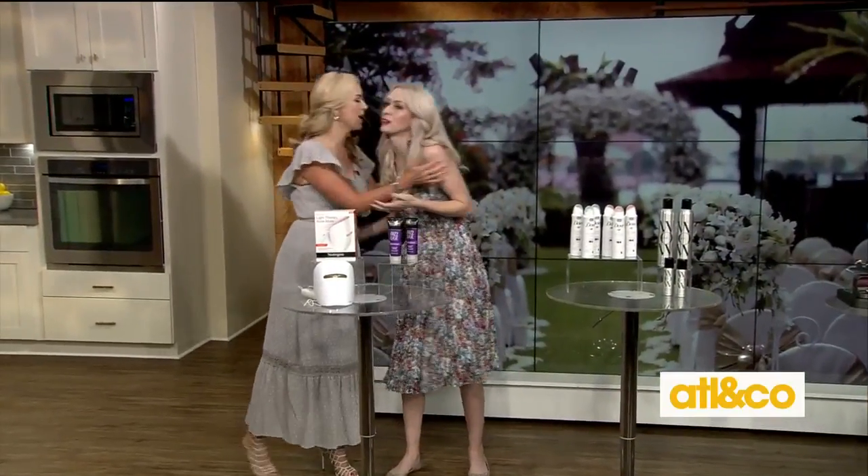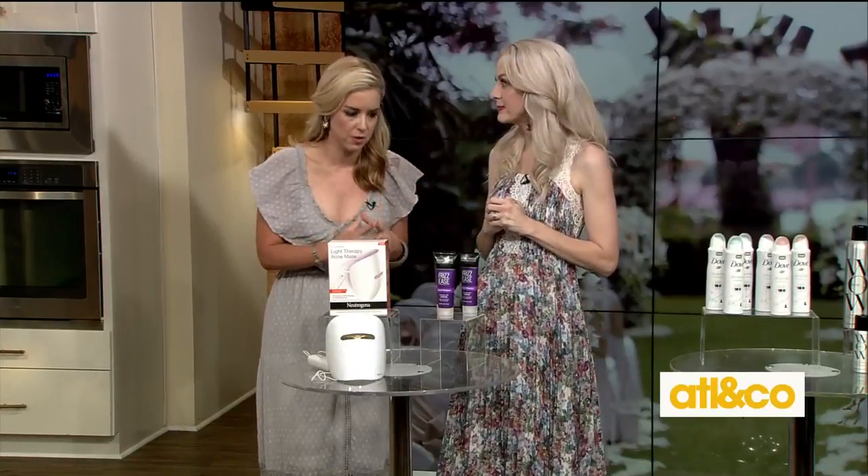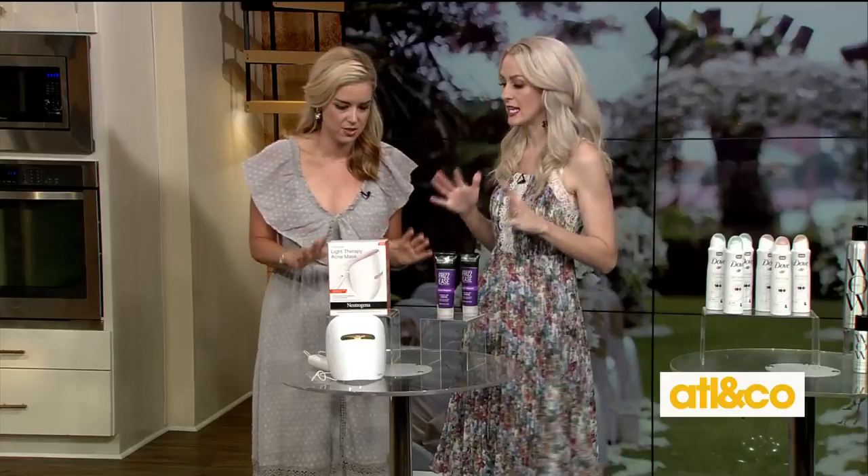Hi, Emily. Thanks for having me. I'm thrilled that you're here because I follow you religiously on Instagram. I love that you take a problem that maybe you're experiencing or a friend is experiencing and you help us solve it, which is what you're going to do today. So here's the thing with weddings — lots of picture taking, and a lot of the time you see people you haven't seen in a while. You want to look your absolute best.